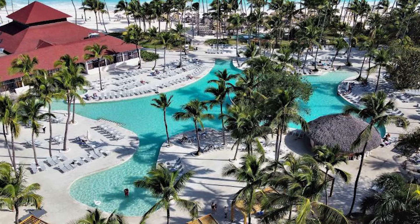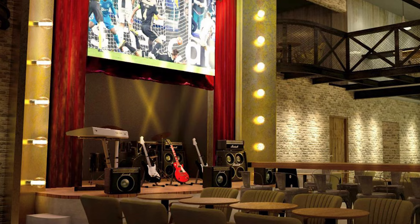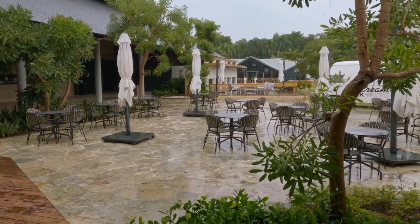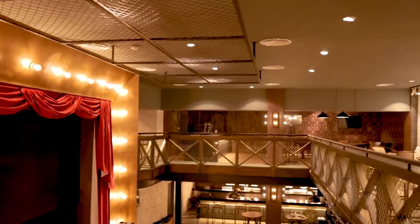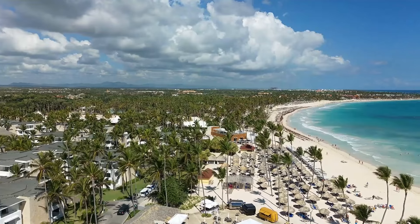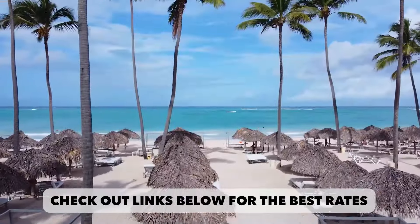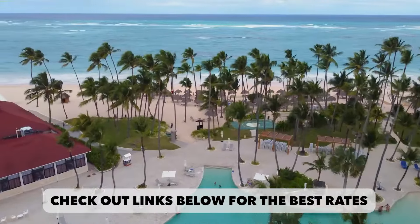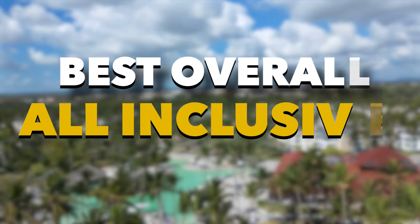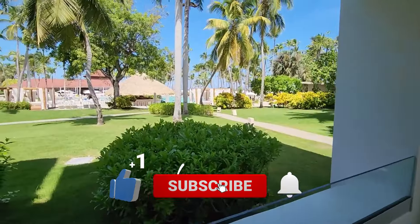In summary, while the Grand Bavaro Princess garners praise for its culinary offerings, splendidness, and value, it's essential to acknowledge areas where improvements could enhance the guest experience. Transparency in our review process ensures viewers receive a comprehensive understanding of the resort's strengths and areas for potential growth, empowering you to make informed decisions. If the Grand Bavaro Princess fits your preferences, explore the links below to secure your booking at the most competitive rate. If you're still looking for the perfect resort, watch our video on the best overall all-inclusive resorts in Punta Cana. Don't forget to subscribe — thank you for watching, and happy travels.